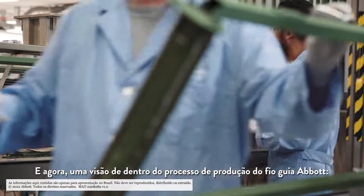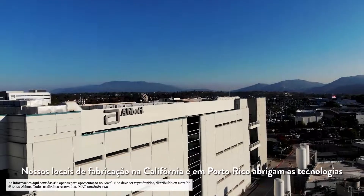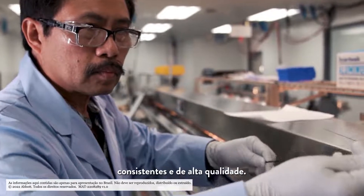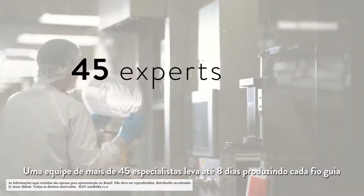Now, an inside look at the Abbott guidewire production process. Our California and Puerto Rico manufacturing sites house the latest production technologies, ensuring precise, consistent, and high-quality guidewires.